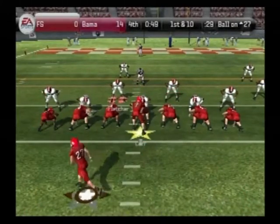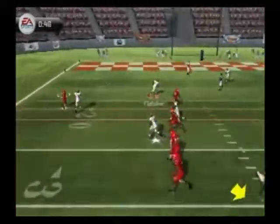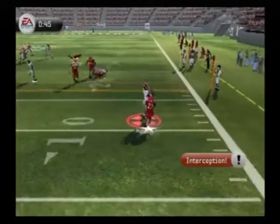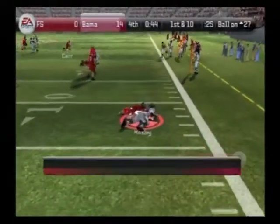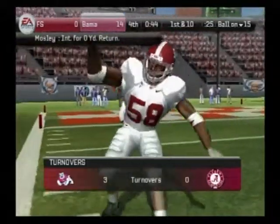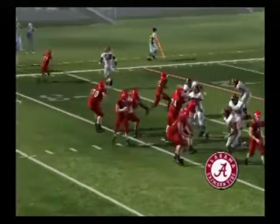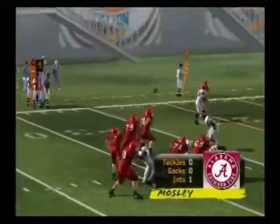The Bulldogs come out in the ace formation. Carr drops to throw, throws this one out to the left — interception. So they come up with another interception. It's been three interceptions, but it sure feels like a lot more. This defense has really exposed the weakness of this offense today.